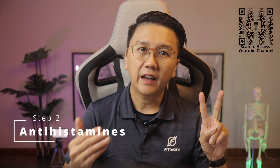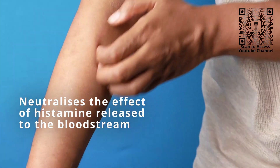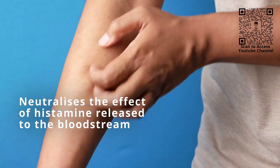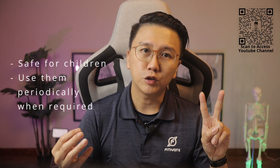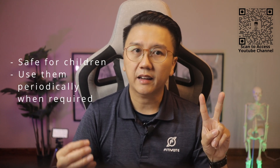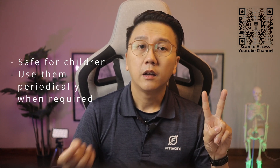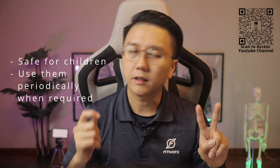Step 2 is antihistamines. Antihistamines provide relief by controlling the symptoms of allergy, neutralizing the effect of histamine released into the bloodstream during an allergic reaction. These medications are safe for children. Examples include chlorpheniramine, Zyrtec, and Telfast. Use them periodically when required to reduce allergic rhinitis symptoms.